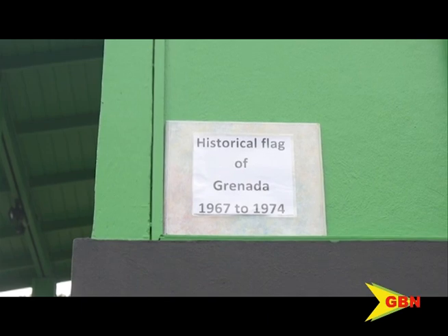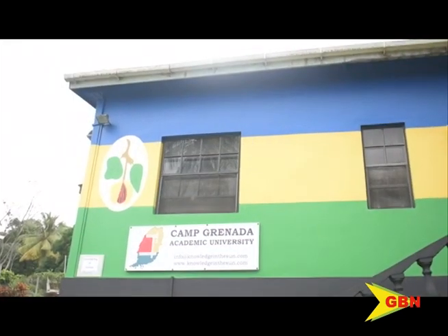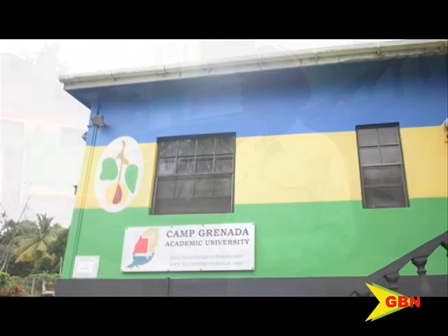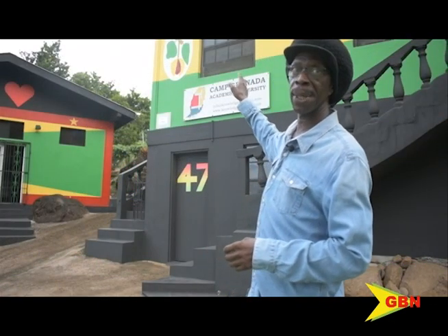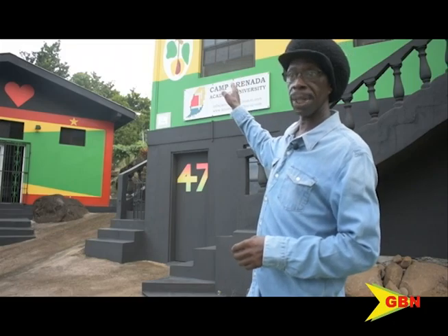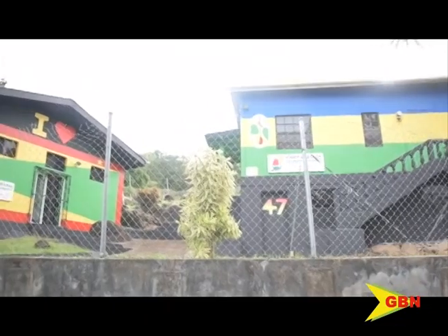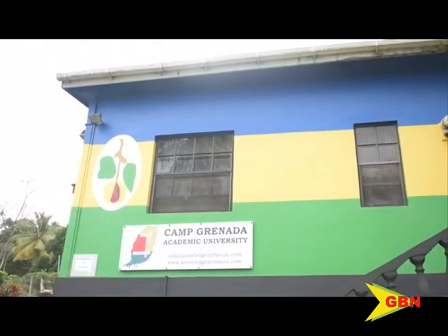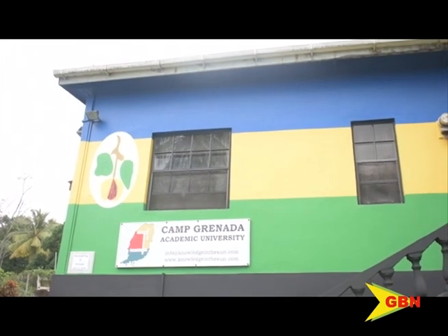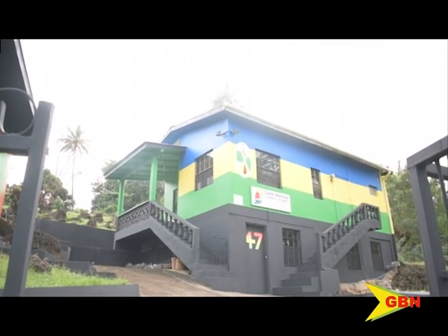Young says the project has presented an opportunity for him to educate many on a small part of Grenada's history. It was only when I introduced the nutmeg — because the nutmeg has to go on the old flag — everyone was asking me why I was putting a nutmeg on this building, and where is the red? This is definitely a flag that came before the flag that everybody knows today.